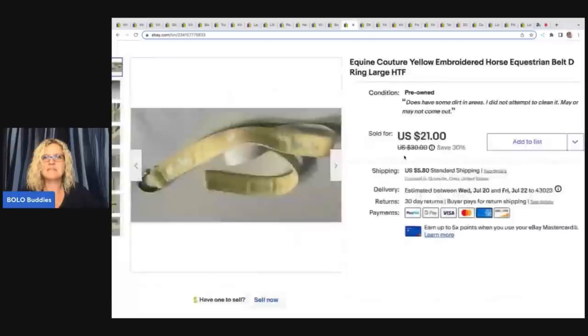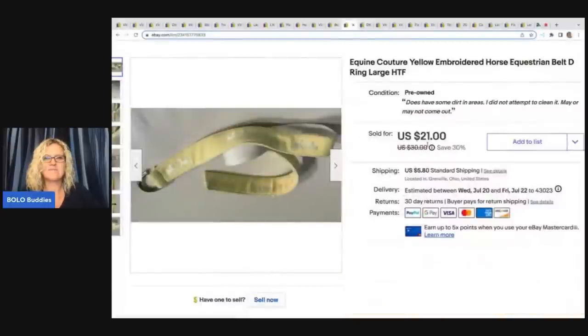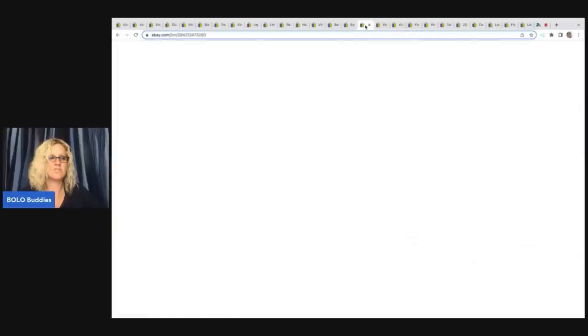The next item is this yellow horse belt with little horse figures on it. I picked this up at a garage sale for about 50 cents or a buck and I sold this for a best offer of $15 plus shipping.